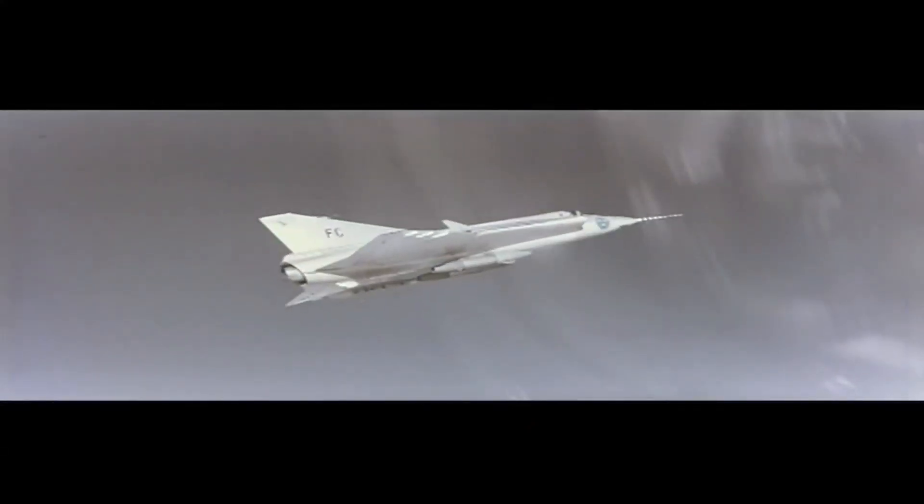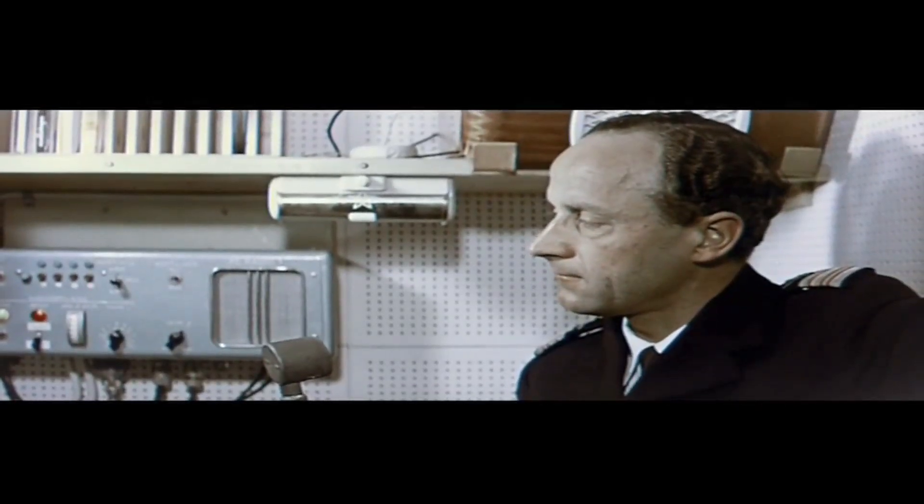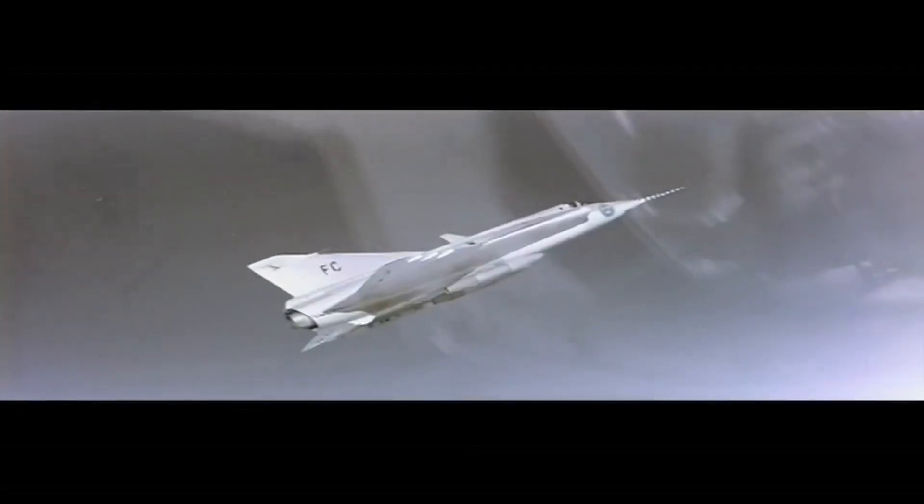Radar control, Drakken two-one, course south. Drakken two-one, seabird contact. Steer one-six-zero. Target due south. Distance now a hundred miles. Drakken two-one, accelerating. Zooming. One-seven-five, forty-six above. Zooming towards new altitudes closer to the edges of space, so close that we can see the curvature of the Earth.